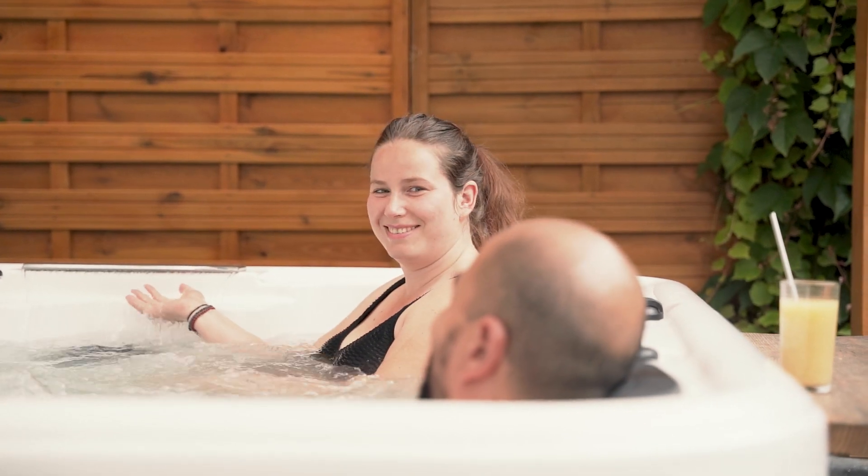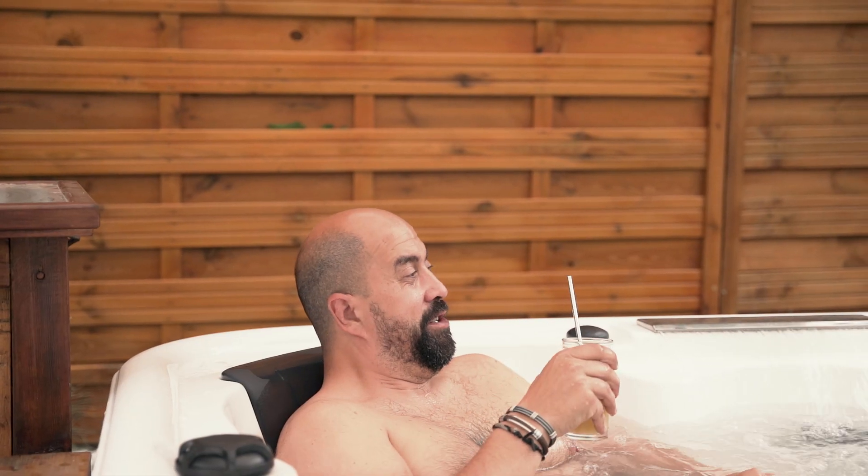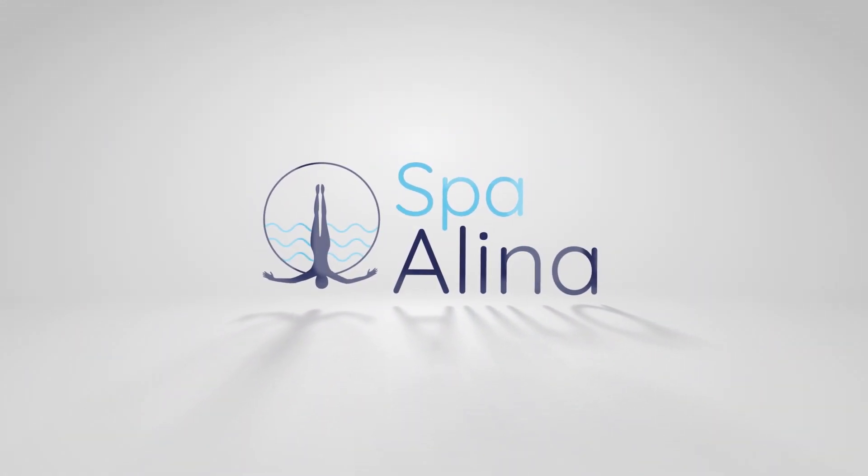On a rejoint le programme ambassadeur puisqu'au moment où nous avons voulu choisir le spa, on avait envie de voir d'autres installations. On était tombé sur des vidéos et on s'est dit que ce spa avait l'air sympa. Et on s'est dit que ça serait bien de pouvoir aussi faire part de notre expérience.